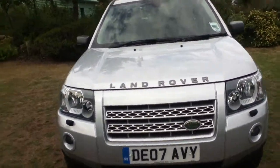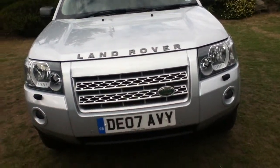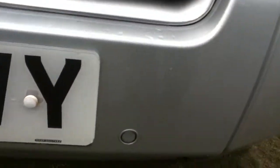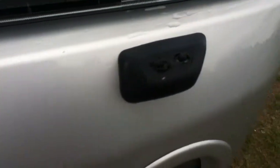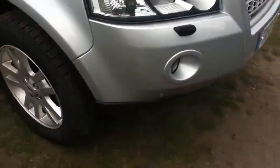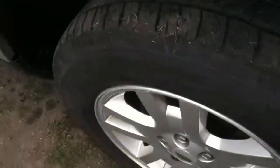We'll now take a closer look at the vehicle, starting off with the front bumper. You can see you have your front parking sensors and also your front headlamp washers. On the front offside tyre you can see plenty of tread left, though there are a few scuffs on the alloy as you can probably see there.